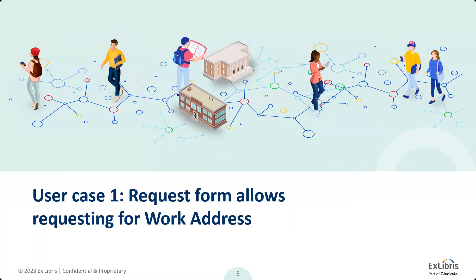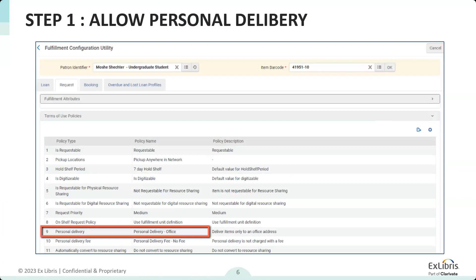Let's take a step back and start with what personal delivery is and how it's used. Many of you on this call are here because you know something about personal delivery or perhaps have been using it. Basically, personal delivery is an option where you allow a service to some or all patrons to request items — mainly hold requests — to be picked up at a location that is not a circulation desk within the library, but rather a personal address.